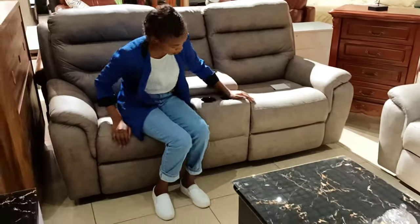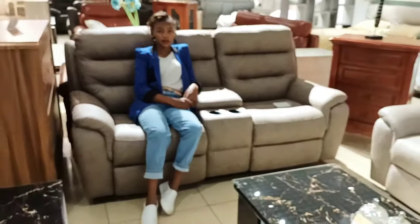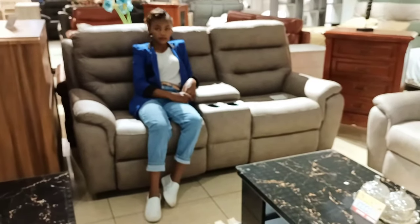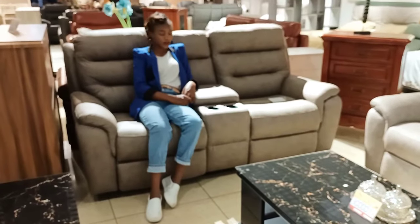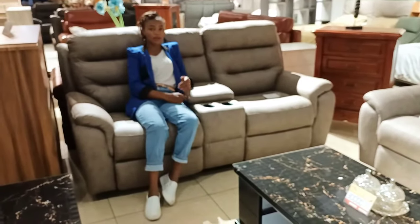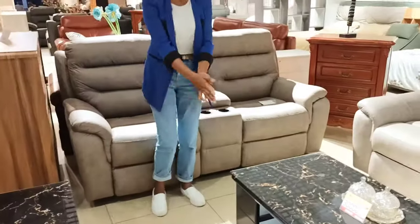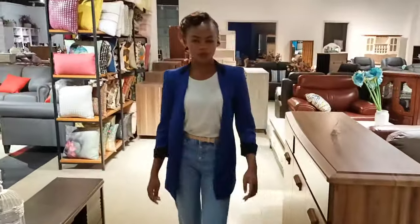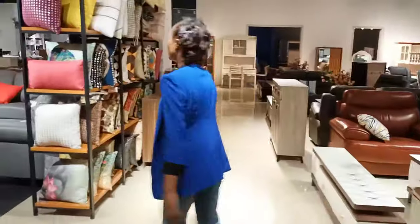One of the most important things about this recliner set is the comfort. The fiber inside is designed with an orthopedic mechanism — similar to sleeping in an orthopedic bed. That technique is applied inside the sitting capacity of the seat. Orthopedic means it is friendly to the back — it gives your back full support.